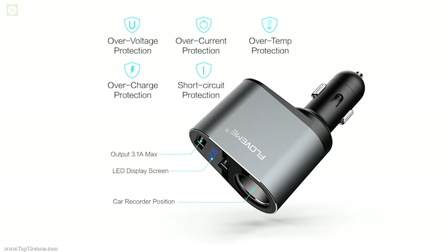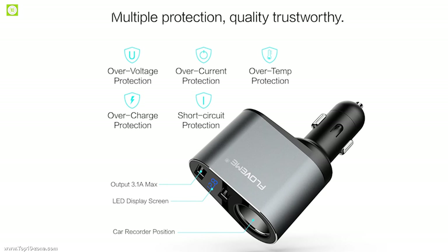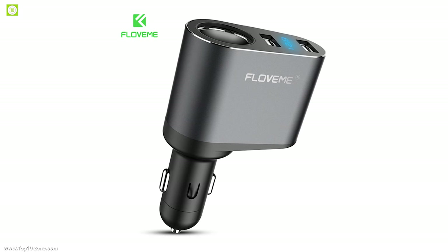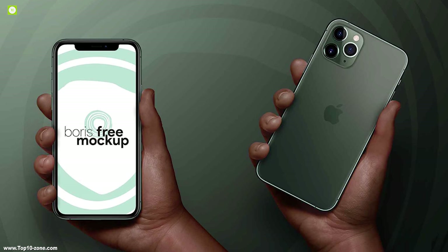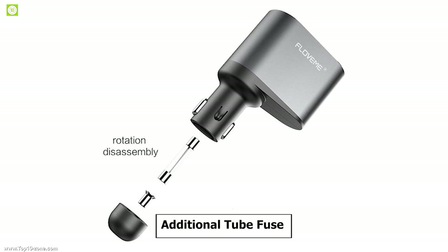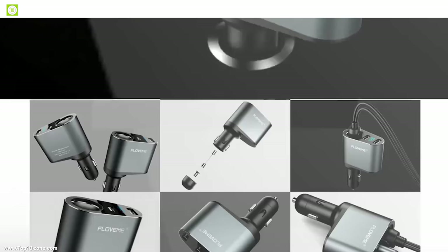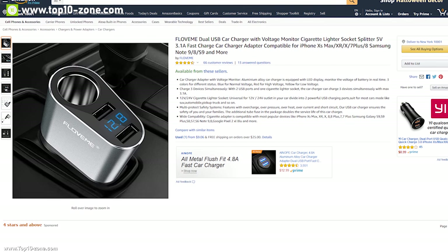This car charger has a multi-protect safety system that protects it from overcharge, overpressure, overheat, overcurrent, and short circuit. It features three colors for different status: blue for normal voltage, red for high voltage, and yellow for low voltage. This charger is compatible widely with most popular devices like iPhone 11 and previous versions, as well as Android smartphones. The additional tube fuse in the package doubles the service life of this car charger. With good reviews and ratings, this product is available online at around $14.